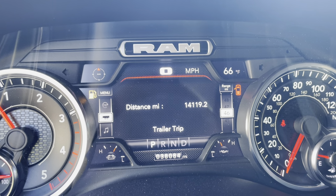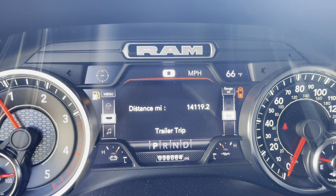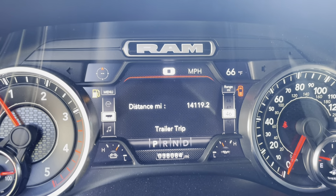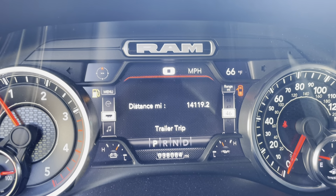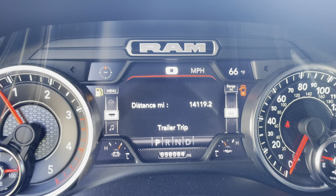So it's a good way for me to know my camper has fourteen thousand one hundred and nineteen miles on it — helps with maintenance and all that. I didn't know that was there until about eight thousand miles, so I thought I'd share it.